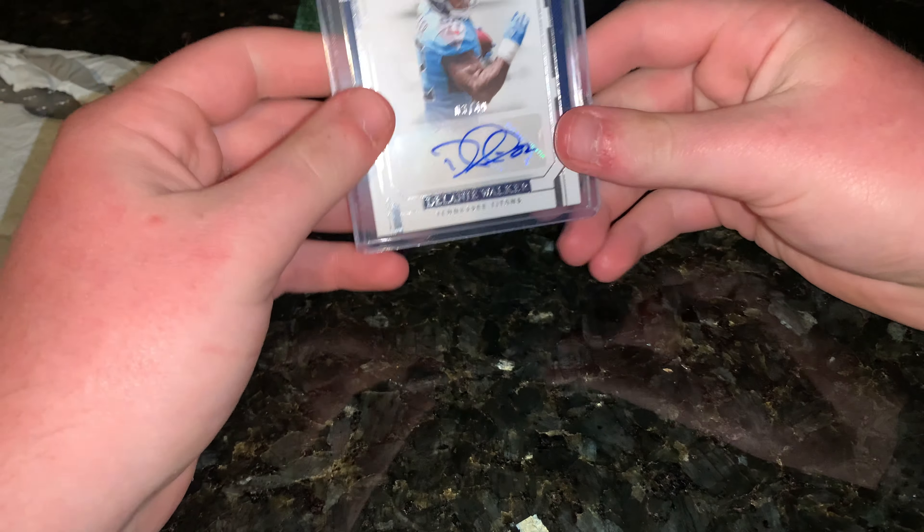I should put my Jameis Winston rookie card in that sleeve, take this out, just have it bare naked. Yeah, another AFC South National Treasures snag. It was originally listed for like $7.99 and I got it for $5 or something like that. And I thought, you know what, I haven't bought a card in like forever, and I might as well just go for it. So I did, on my phone.